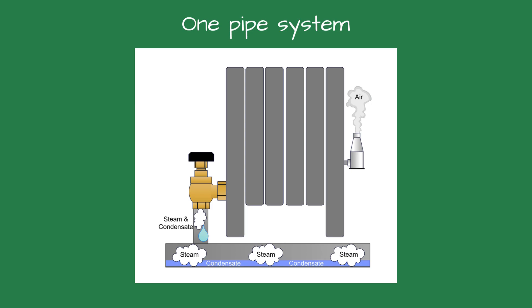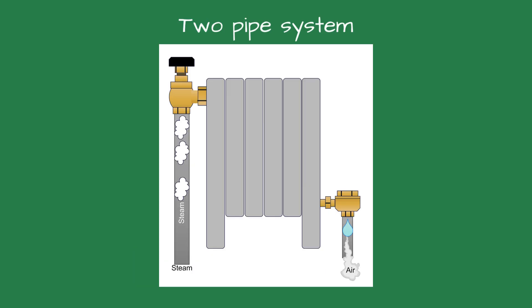In a one-pipe system, common in older homes, that same pipe delivers steam and returns the condensate. In a two-pipe system, steam travels out through one pipe and returns through the condensate pipe, allowing even more distribution and control.